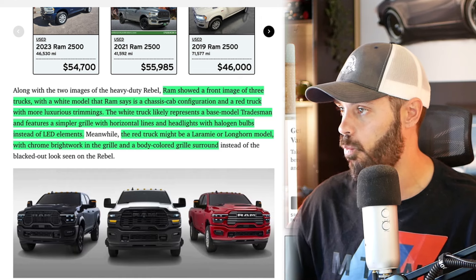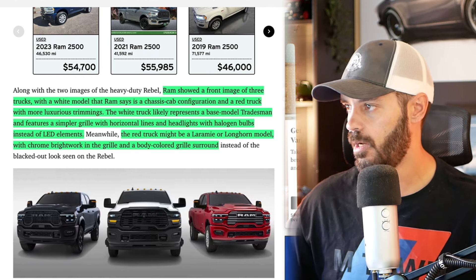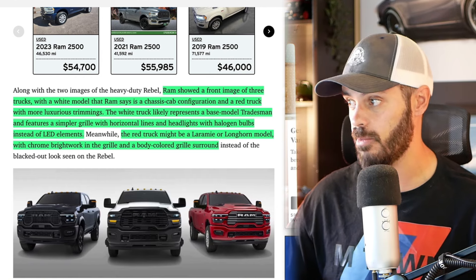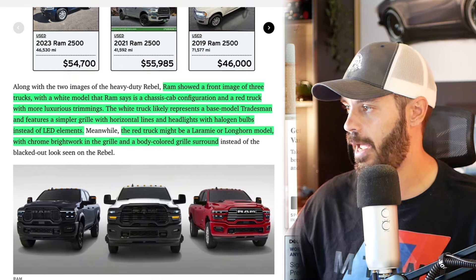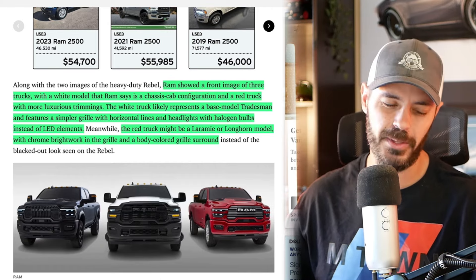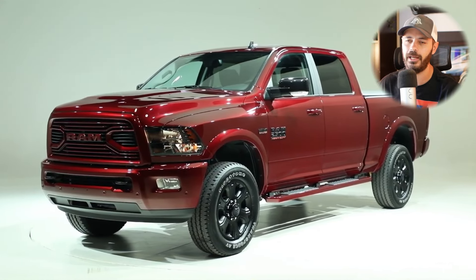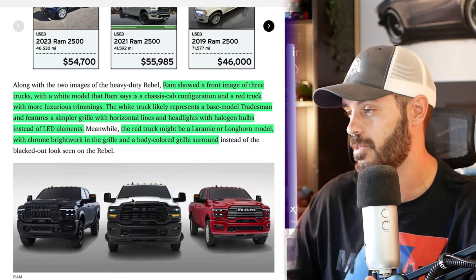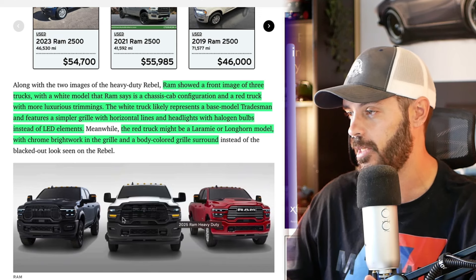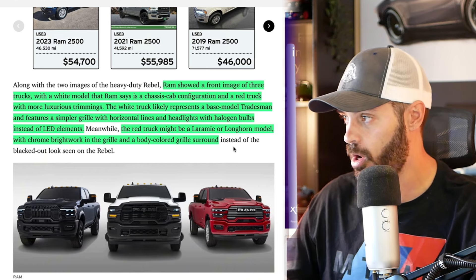RAM showed off a front image of three trucks: a white model that RAM says is a chassis cab configuration, and a red truck with more luxurious trimmings. The white truck likely represents a base model Tradesman, featuring a simpler grille with horizontal lines and headlights with halogen bulbs instead of LEDs. By 2025, do we really need to still stick with halogen bulbs? Not putting LEDs on the base models makes them look like an old design already.